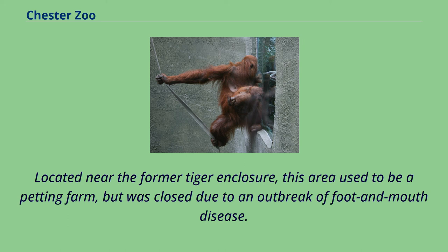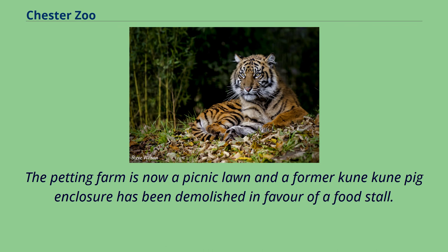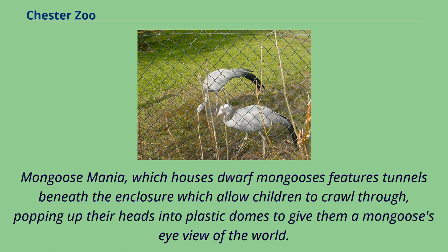Located near the former tiger enclosure, this area used to be a petting farm but was closed due to an outbreak of foot and mouth disease. The petting farm is now a picnic lawn. Mongoose Mania, which houses dwarf mongooses, features tunnels beneath the enclosure which allow children to crawl through, popping up their heads into plastic domes to give them a mongoose's eye view of the world.